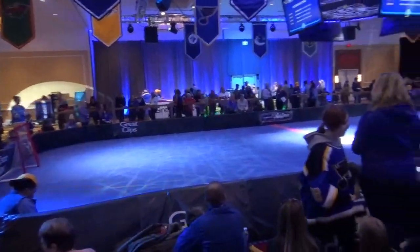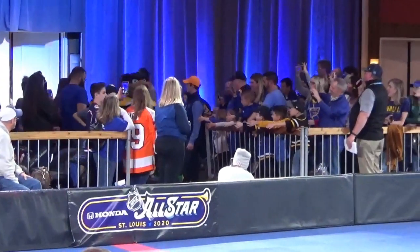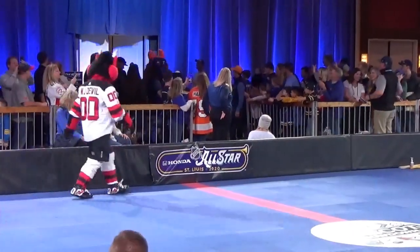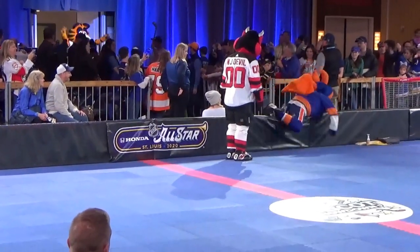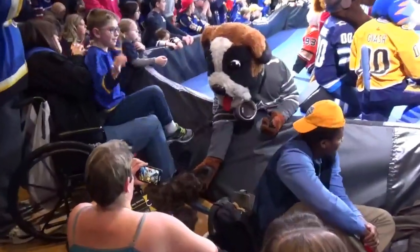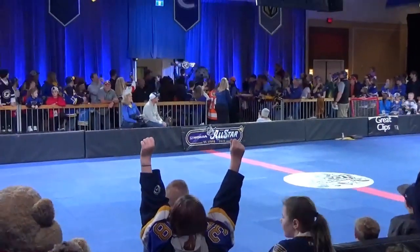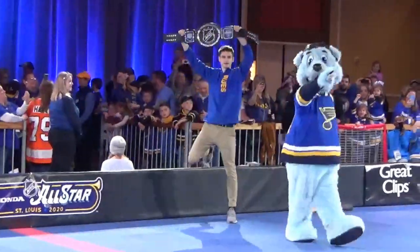They're about to have the mascot dance party. From the Boston Bruins, Blaze the Bruins! We have it up for Sparky! He forgot the wings, but he brought his A game from the Buffalo Sabres — give it up for Sabertooth! And from your Stanley Cup champion St. Louis Blues, the 2020 NHL mascot!